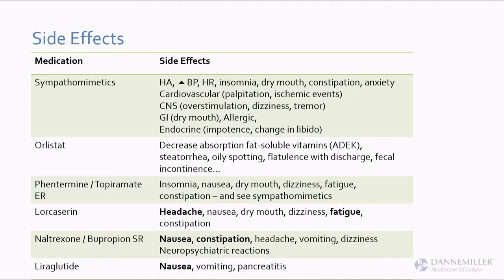The phentermine-topiramate ER is actually very well tolerated — you'd think the phentermine would be stimulating and the topiramate might cause fuzzy thinking, but the main side effect I see is the wallet gets thinner. For naltrexone-bupropion SR, main side effects are gastrointestinal: nausea, constipation, and sometimes reactions from the bupropion. For liraglutide, side effects are usually gastrointestinal. It's over $1,000 a month, so I only use it when there's insurance coverage — my average patient spends $35, but I only have coverage for about 1 in 10 patients.